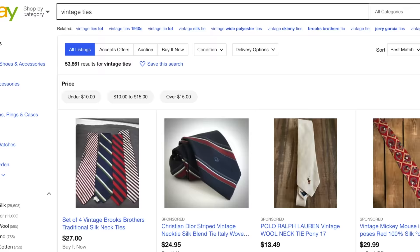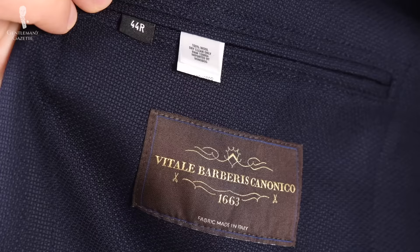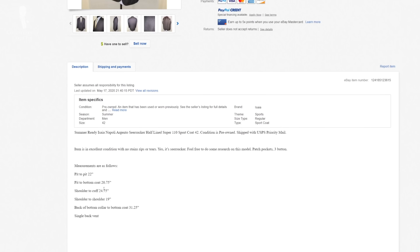For example, I'm typically a 42 regular in most jackets, so I start searching for 41, 42, 43, and 44 — because with some Italian brands they typically run small and I need a 44 regular there. A lot of times people have different understandings of what short, long, or regular means, so I typically drop the descriptor and just search for 41, 42, 43, and 44. Not everyone is an expert and measurements are sometimes slightly wrong, so I just want to be in the right range.